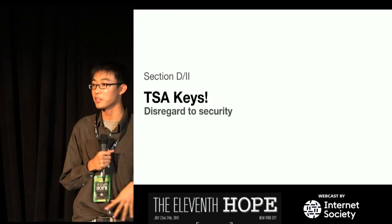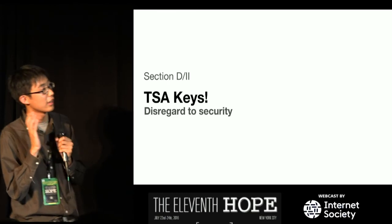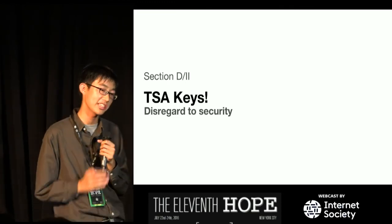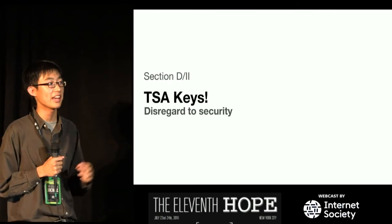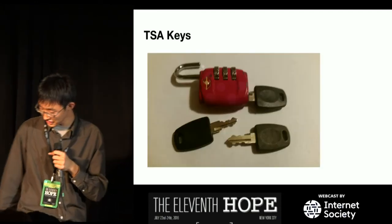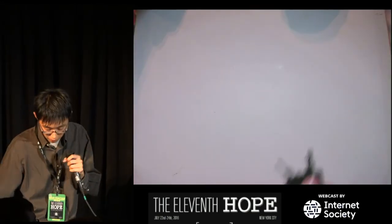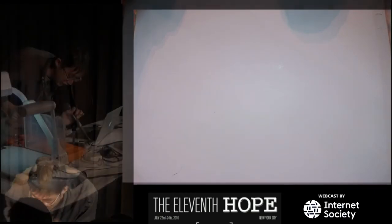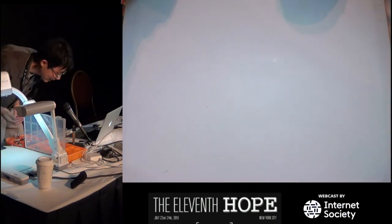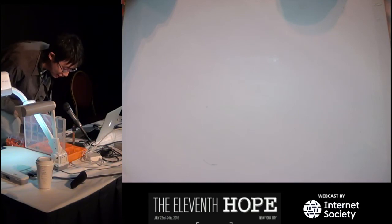TSA keys — there's going to be a talk about this tomorrow at 11 o'clock with Night Owl and DarkSim905. The Chinese have a complete disregard for security procedures of other countries, so they've mass-produced the keys to TSA locks that are on your luggage. Here they are — and I have some with me. I'll put the key in this TSA lock right here... and it's open. You're not supposed to be able to do that.